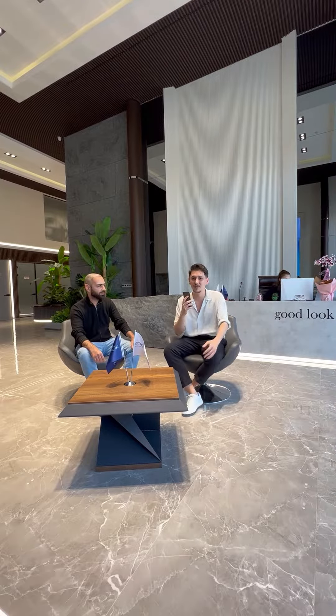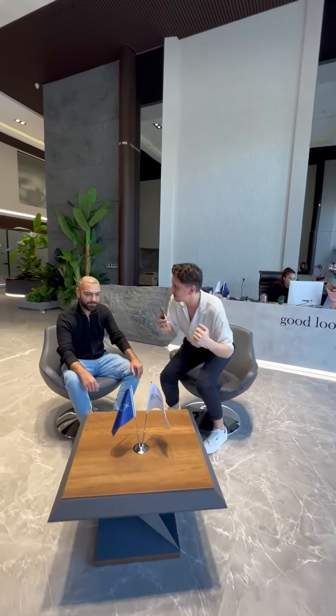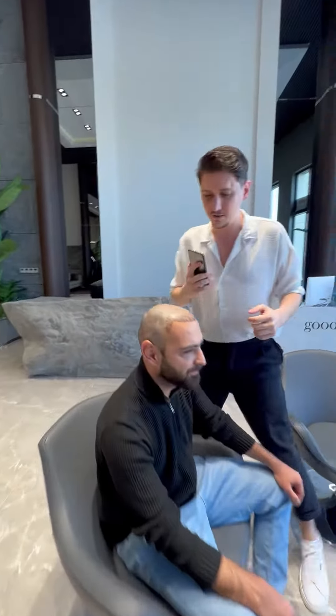Hello everybody, this is Kamil Husainov from Good Look Clinic. I'm the patient relations manager here, and today I'm here with Baran, one of our patients who got a hair transplant six days ago. So can you please come a little bit closer — here he is, just six days after the procedure.